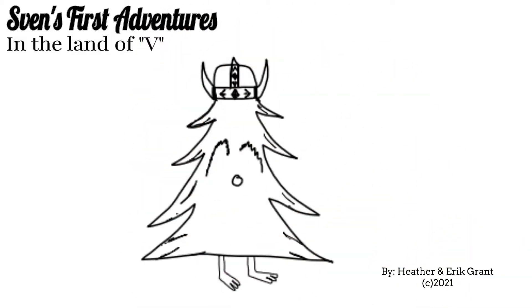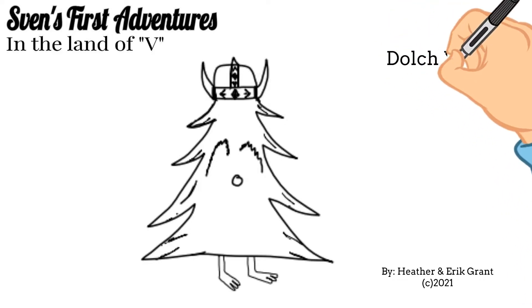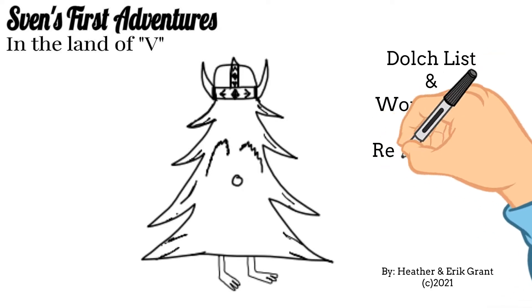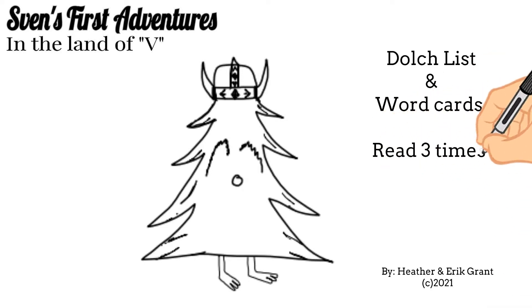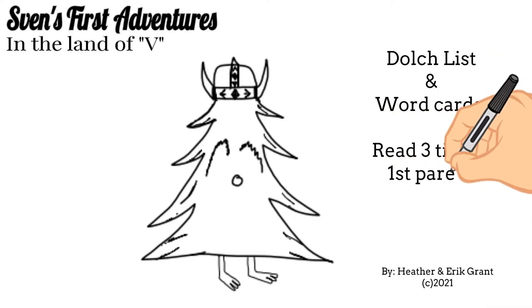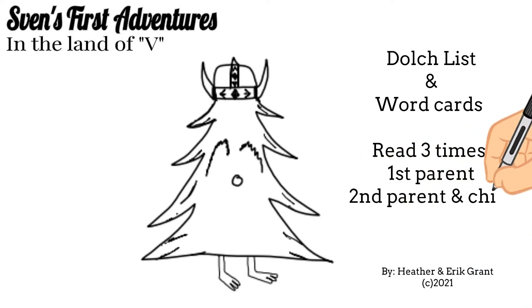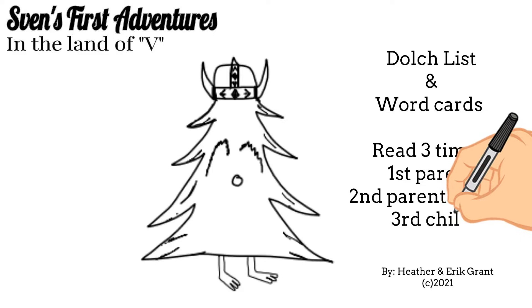Welcome to Sven's First Adventures in the Land of V. This reading series will help you work on the Dolch list and also give you some word bank cards. We recommend that you read through this three times: the first time with just your parent, the second time with your parent and your child, and the third time with just your child. Let's go ahead and get started.